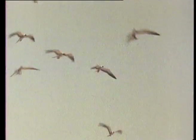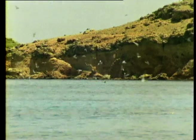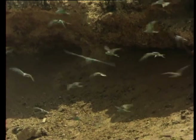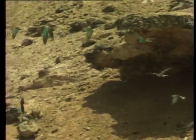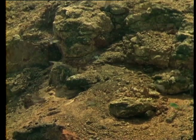Bridled terns are almost entirely black on top, while their underside is snow white. When flying low over the sea, coloured green with algae, they reflect the water's colour and appear green themselves.